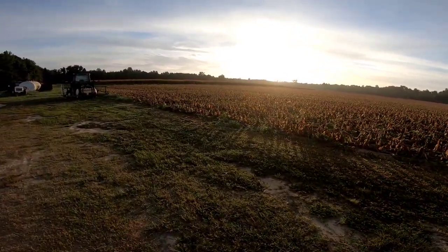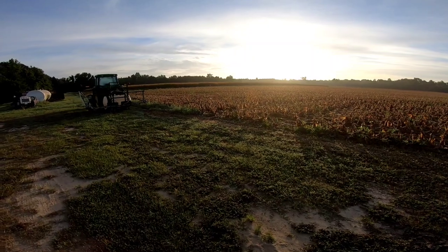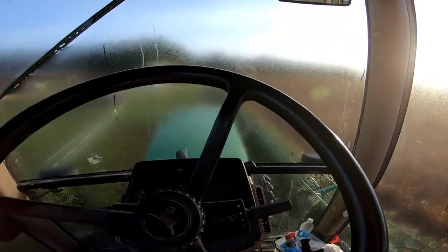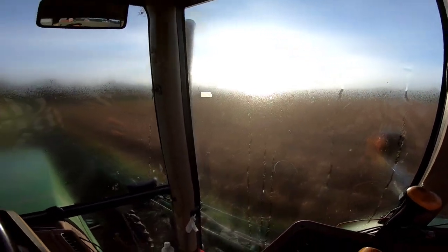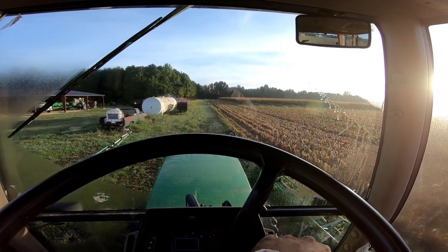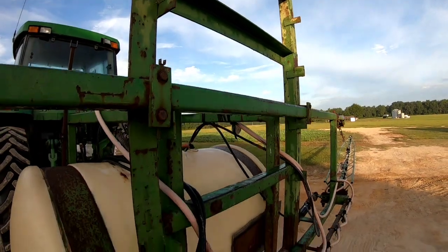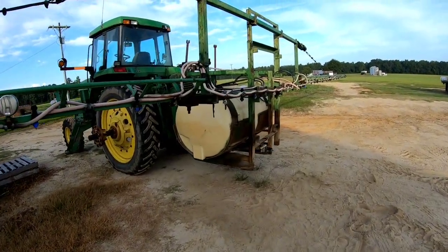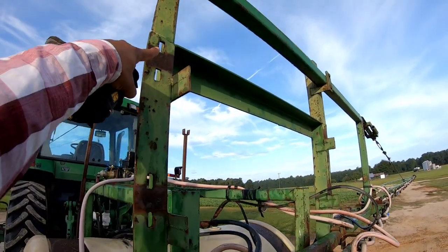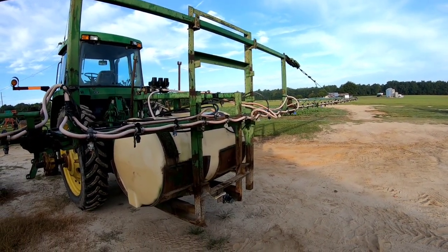I'm going to this sprayer — got to get some bean spray. It's not the big boy sprayer; we got to lift the booms up on it so it can get over the beans. The windows are filled with dew this morning — can't see anything out of them, but the wipers work. Got to get the boom from this level up to that level so it can go over the beans.